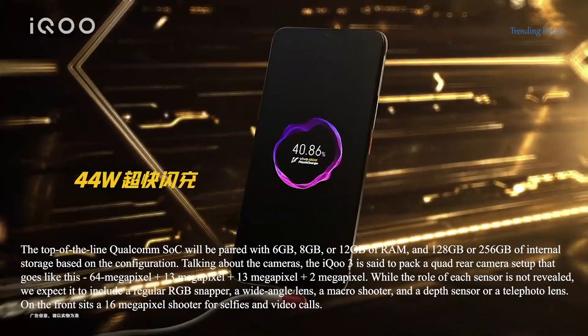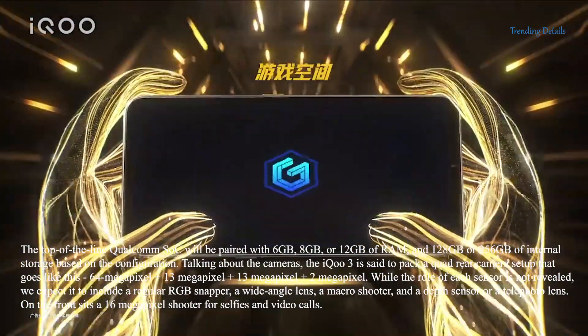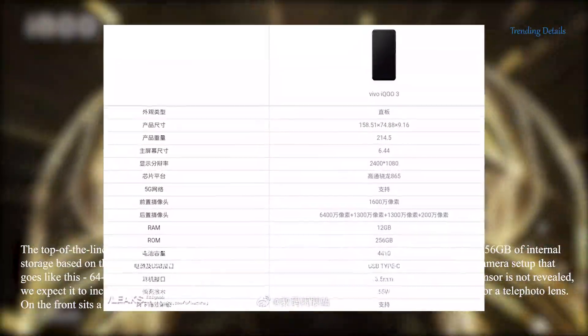The top-of-the-line Qualcomm SoC will be paired with 6GB, 8GB, or 12GB of RAM, and 128GB or 256GB of internal storage based on the configuration.